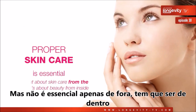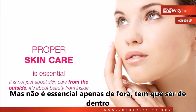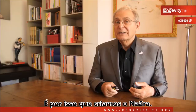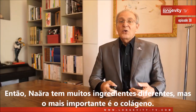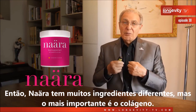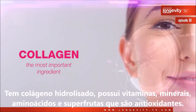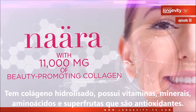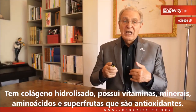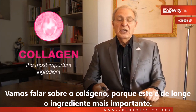But proper skin care is not essential only from the outside — it has to come from the inside also. That's why we created Nara. Nara has many different ingredients, but the most important is collagen. It has hydrolyzed collagen, vitamins, minerals, amino acids, and super fruits which are antioxidants.